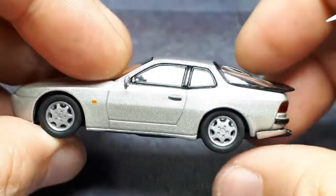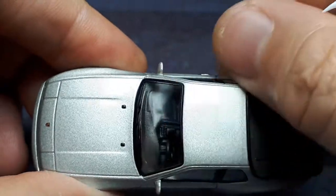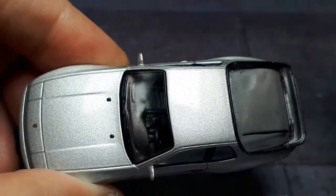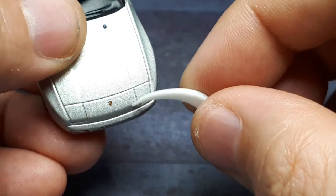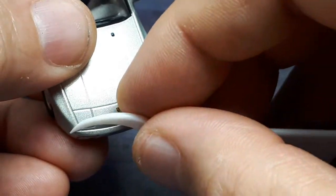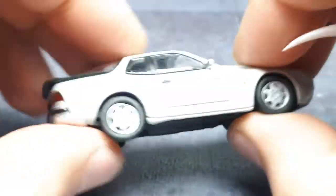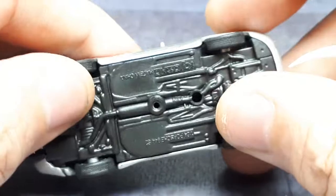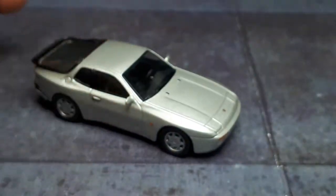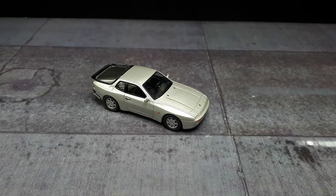Under magnification, the paint looks okay. For something over a decade old it doesn't seem so bad. I'm pretty happy with it — it could have been worse. There are definitely worse Porsches from Kyosho.